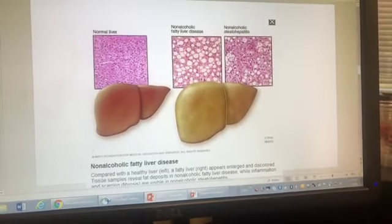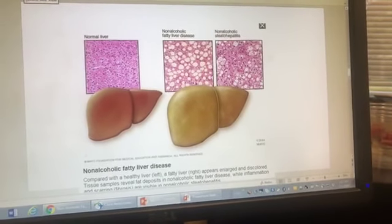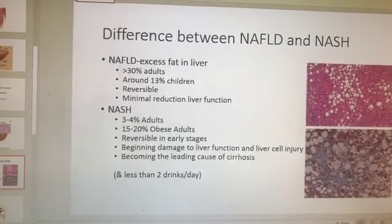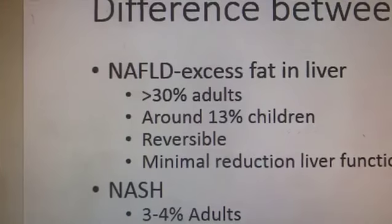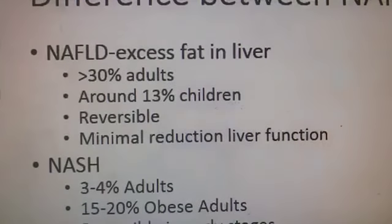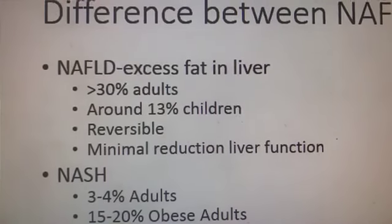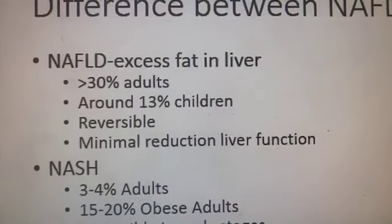Some of this I got from the Mayo Clinic, some from WebMD. NAFLD is basically an excess of fat in the liver. This is surprising — greater than 30% of adults in the U.S., and they're thinking around the world, greater than 30% have it. If you've got a family of six, two of you probably have fatty liver disease, given those risk factors. They think it may be even higher, but it's only typically diagnosed if you have other diagnostic work done on your abdomen and they happen to catch it, because it's pretty asymptomatic.